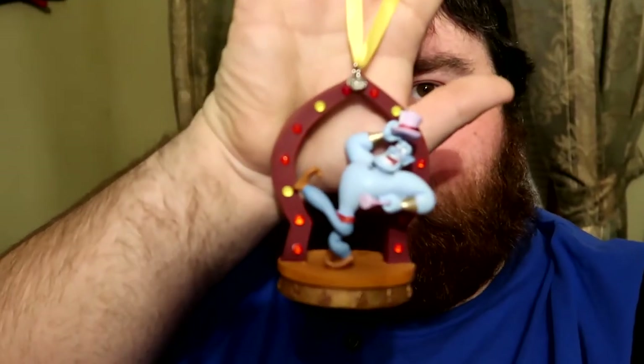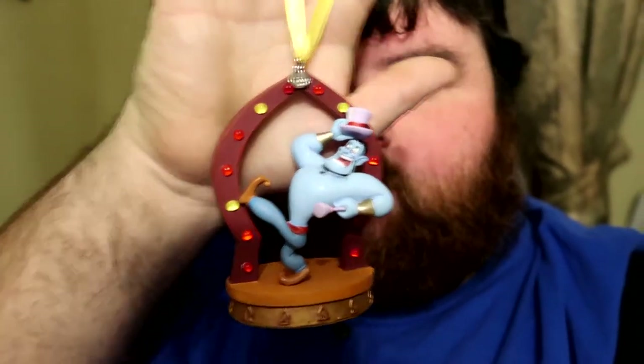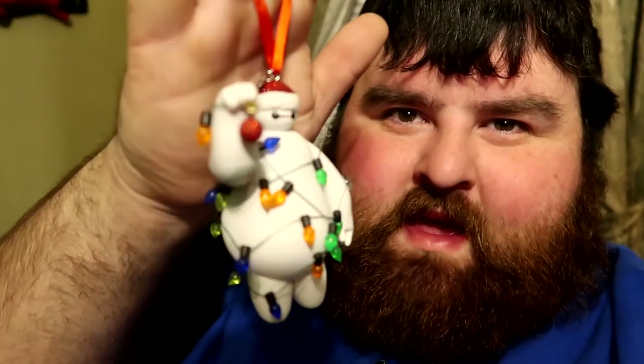Up next is something I was going to get regardless and nobody was going to stop me — it is the Genie dancing, part of 'Friend Like Me.' I got it because of Genie and Robin Williams. And the last ornament we got is pretty dang funny — it is the Santa Baymax, sold as an ornament that lights up.